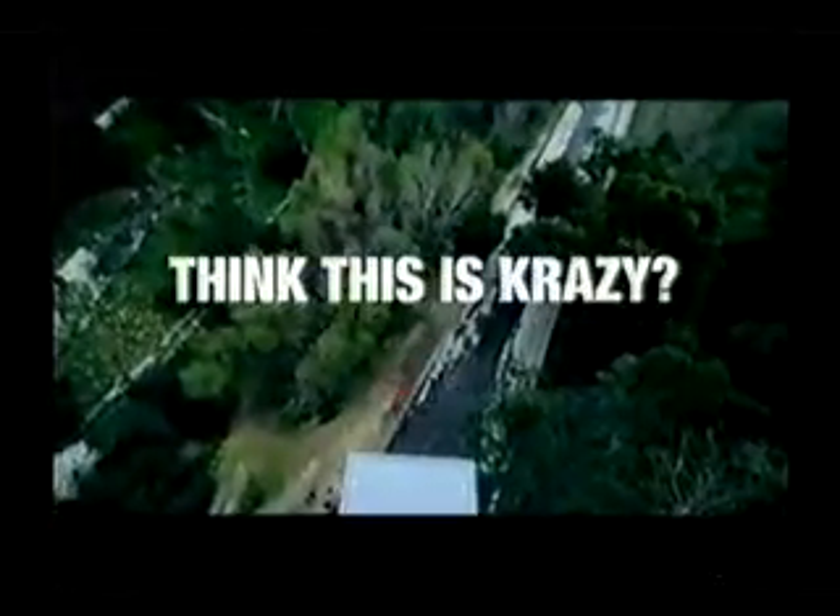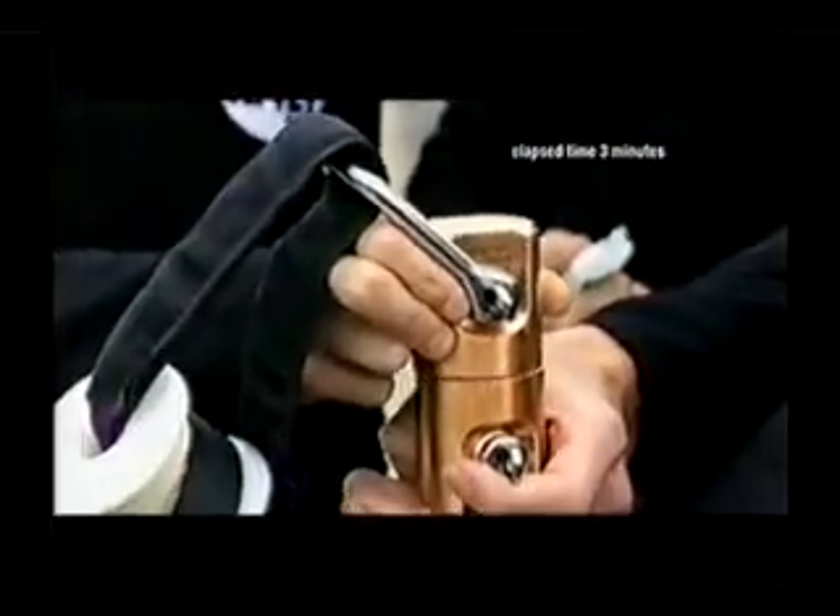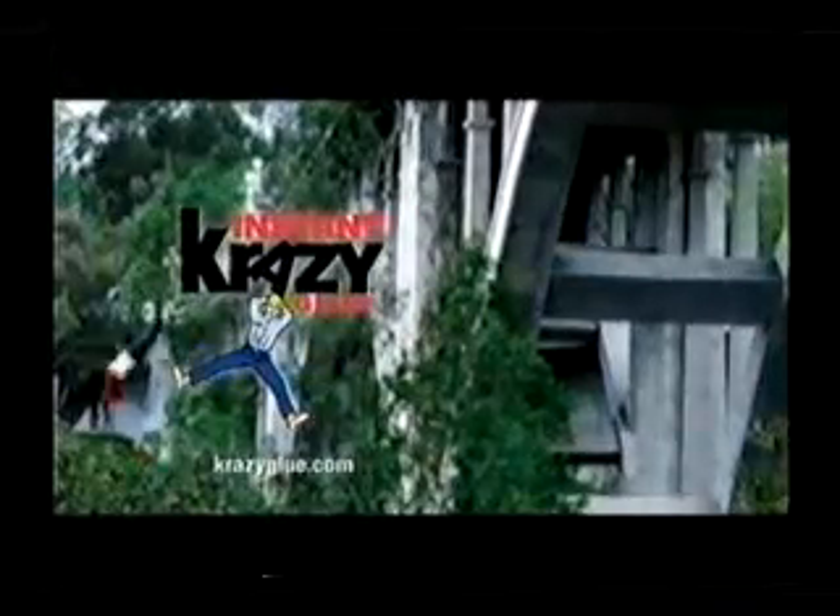You think this is crazy? You have no idea. This is going to work — it's crazy glue. Now that's crazy. Crazy strong, crazy fast, crazy glue.